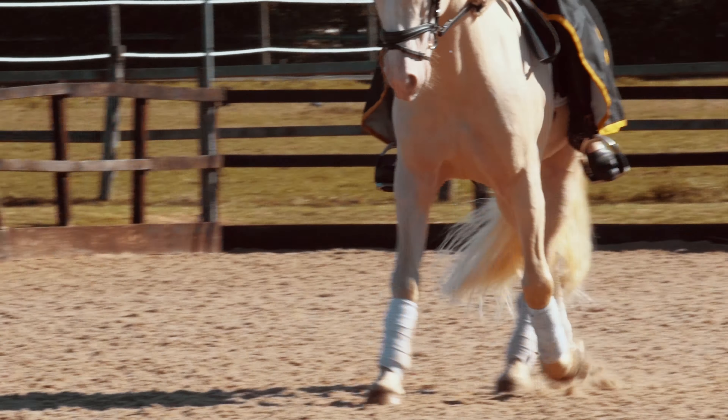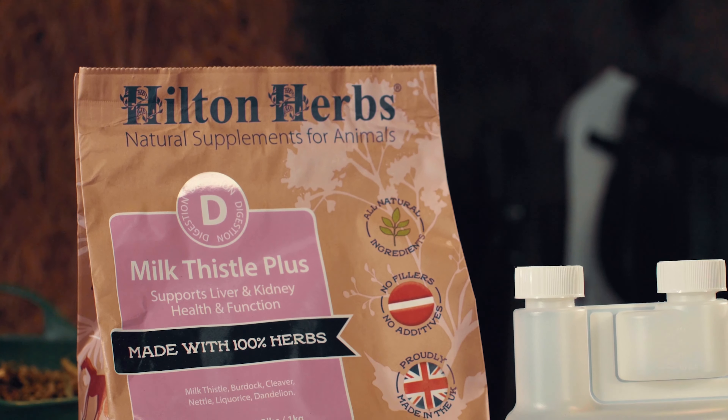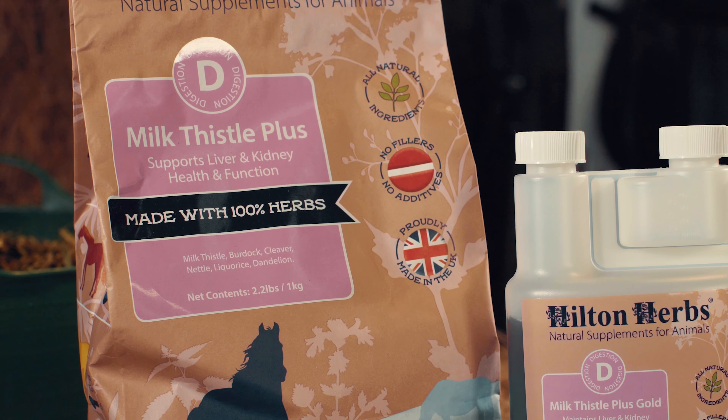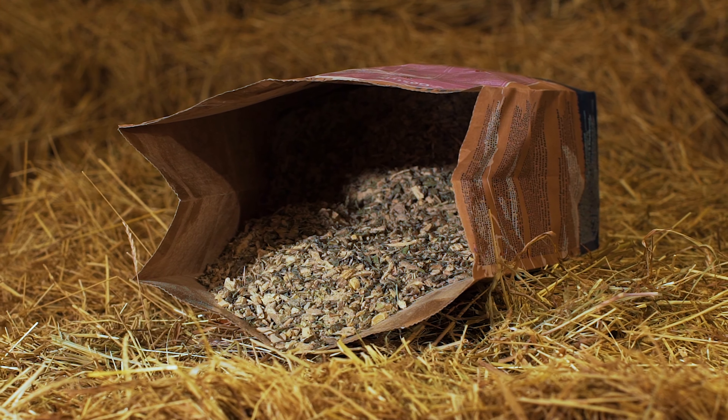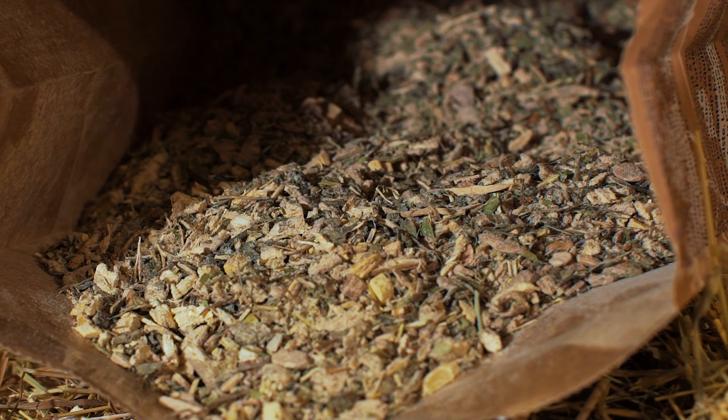Milk Thistle is an extensively researched and respected herb that forms a major part of this supplement, helping support both liver health and function. Whereas burdock, the power digger of the herb world, is included to maintain a healthy, effective lymphatic system.